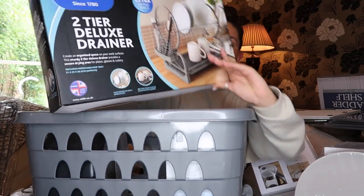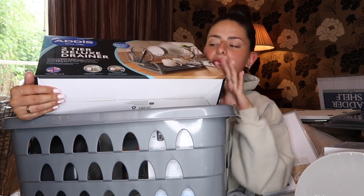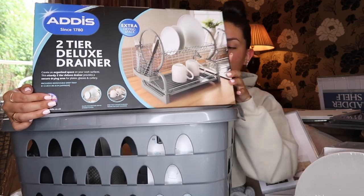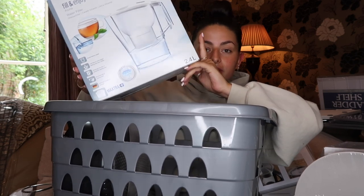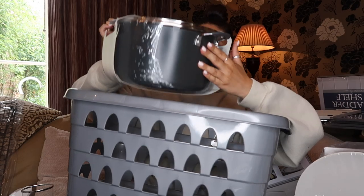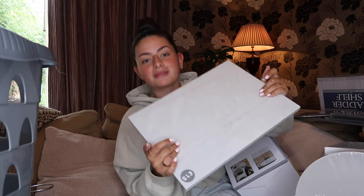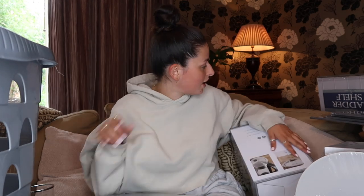I grabbed a little dishwasher set from B&M because our kitchen sink is really tiny, so we don't have much space to store washing up. From Asda I got a filter jug — we have quite hard water, so I wanted filtered water in the fridge. From Dunelm I picked up a massive saucepan, reduced to £9 from £18 — an absolute bargain. Also from Dunelm: a wash bin for £3, a marble chopping board, and then two little chopping boards from Asda.